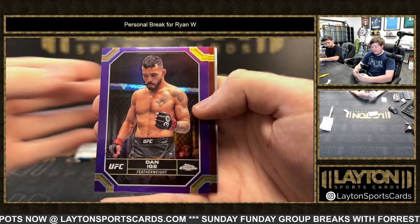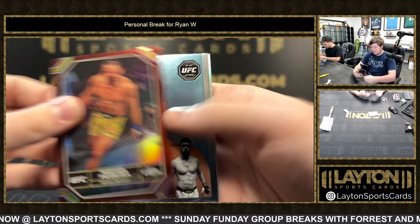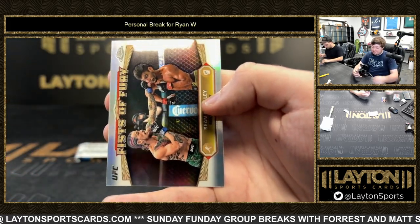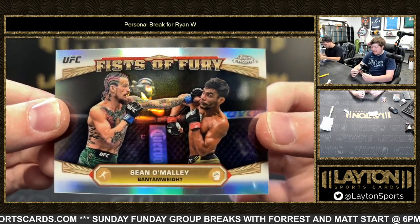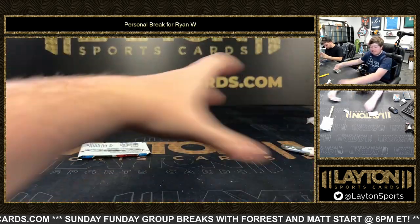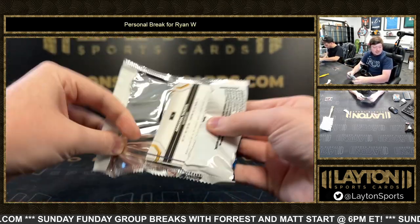Nice one there Ryan. Dan Ige in the purple, maroon Michael Pereira, Machida, and Fists of Fury of Sean O'Malley. Nice one there. This is a good box man, good box — last pack.